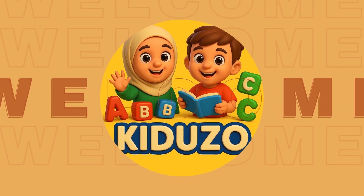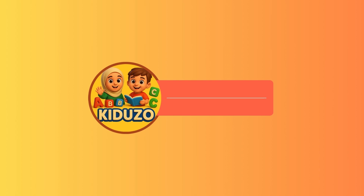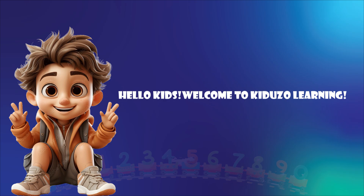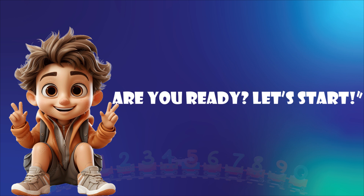Welcome to Kiduzo. Hello kids! Welcome to Kiduzo Learning! Today we will learn counting with toys. Are you ready? Let's start.